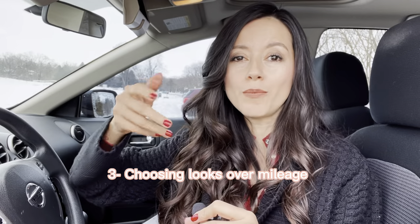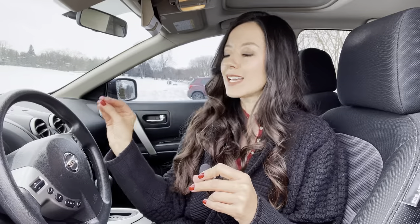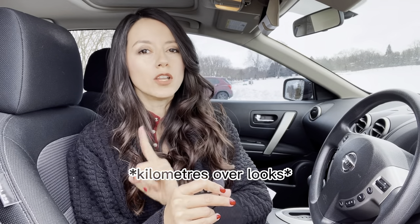Now we're into the top three biggest mistakes. Number three is choosing looks over mileage. It's self-explanatory — choosing a car because it looks great but it's got over 180,000 or 200,000 miles. After cars go over 100,000 miles, a lot of things start to fail. I was very lucky to find a car with only 90,000 miles — a real cream puff. Miles over looks, always.